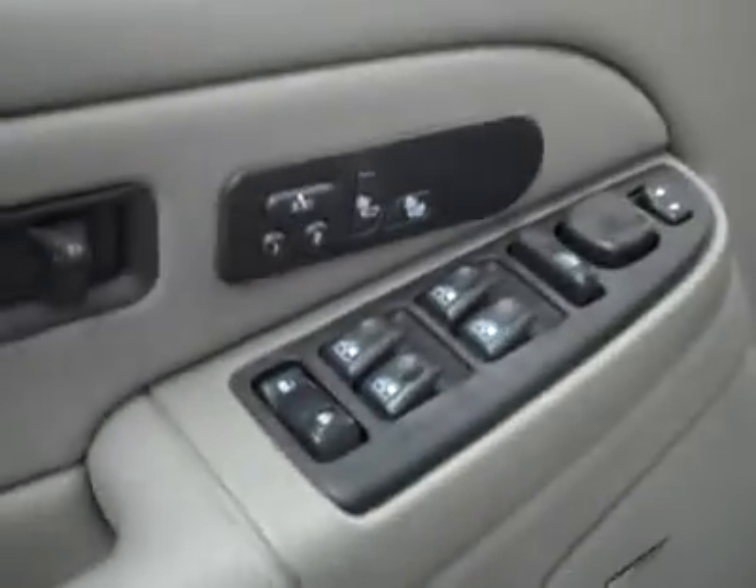Let's take a look at the interior here. Power windows, locks, and mirrors, memory driver seat, dual heated seats, Bose audio system, power adjustable seats, and leather interior.